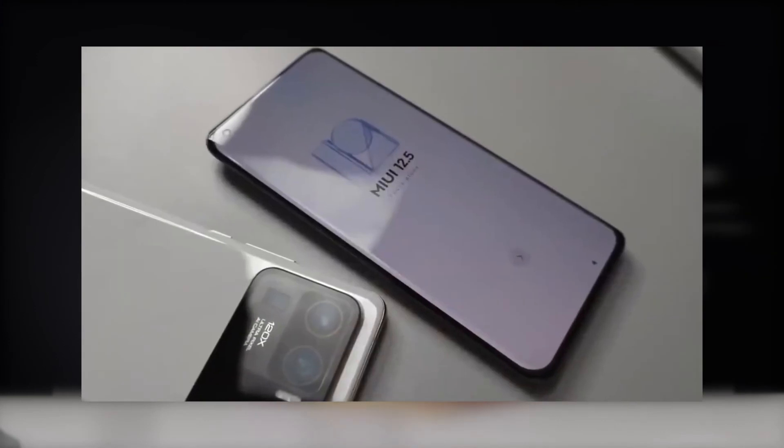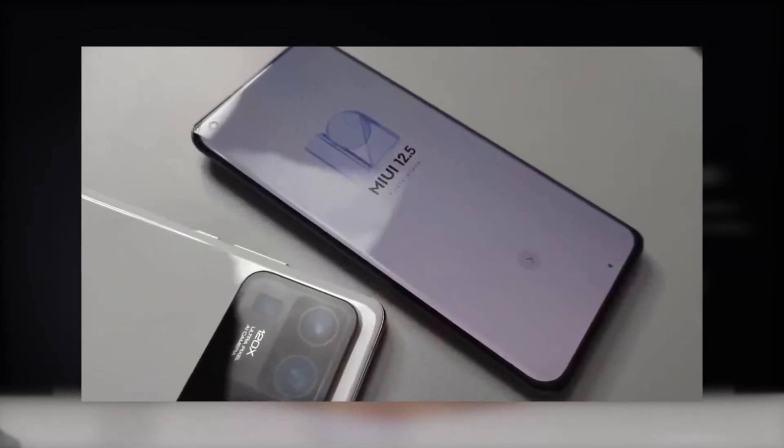I'm going to take a look at the phone running MIUI 12.5 version.